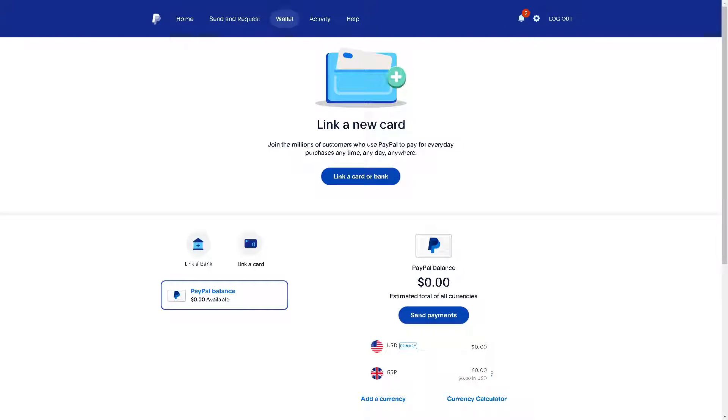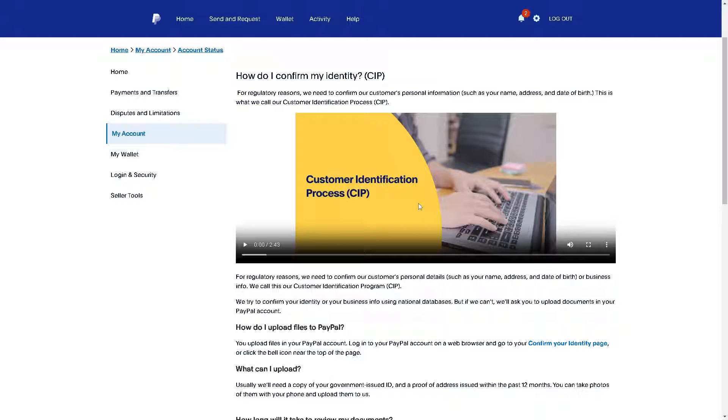What you need to do is go to the section called CIP — the Customer Identification Process — because PayPal needs to verify your CIP first before you can purchase crypto. Once your identity is verified through the CIP process, PayPal may also ask you to confirm your bank or credit card if needed, and that should set you up to purchase your first crypto.